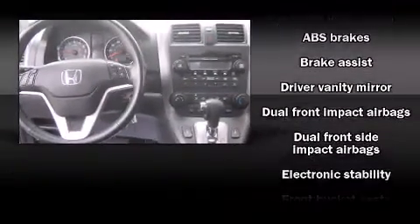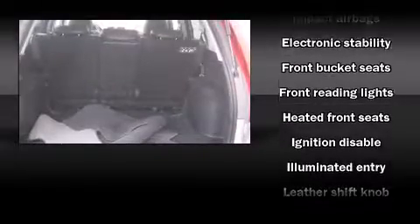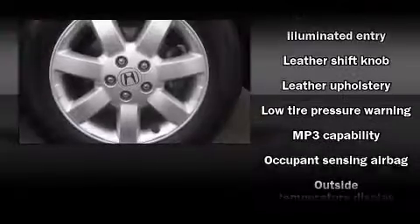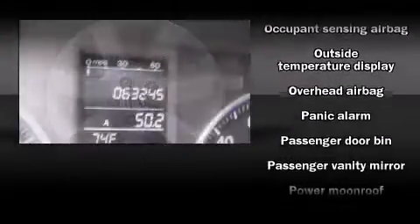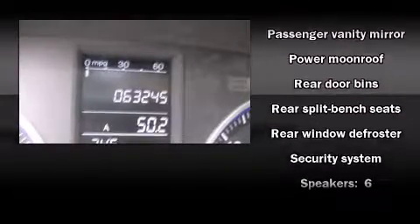Honda ensures the safety and security of its passengers with equipment such as dual front impact airbags with occupant sensing airbag, front side impact airbags, traction control, brake assist, anti-whiplash front head restraint, ignition disabling, and four-wheel disc brakes with ABS.